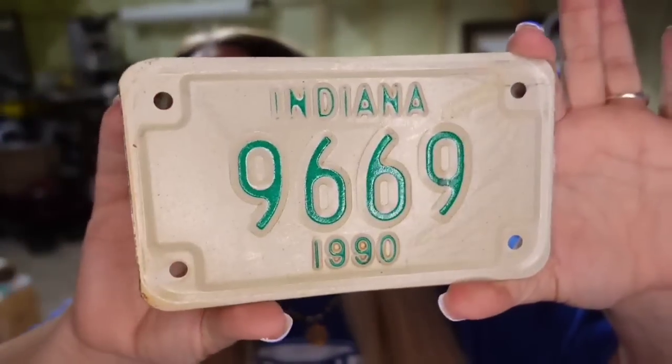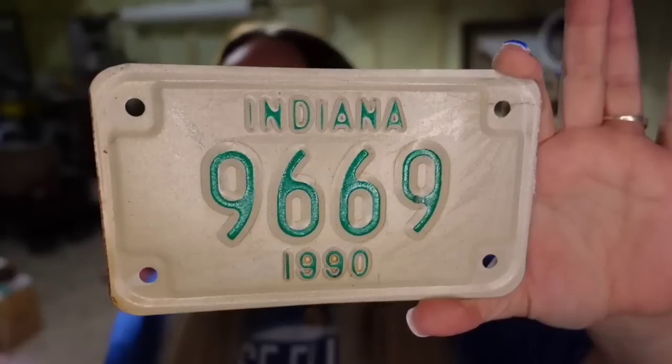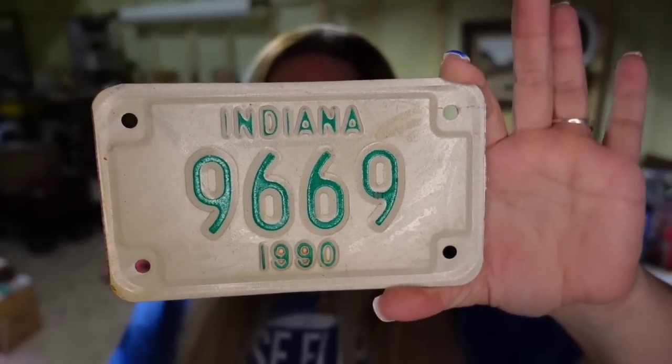Up next is the first of the license plates — actually the first motorcycle plate we have sold. We just listed quite a few motorcycle plates, so hopefully more will be selling. This is an Indiana 1990 little motorcycle tag. This one sold for $7 and I'm about a dollar into each of these, so it's about a $4 profit.